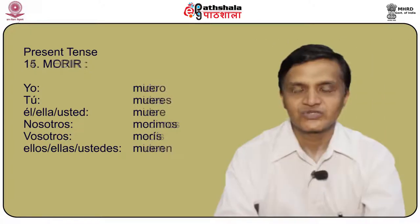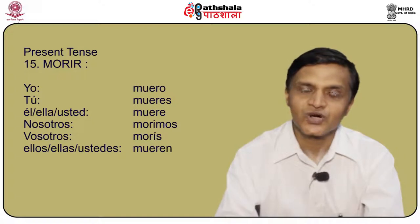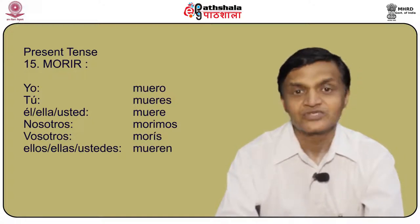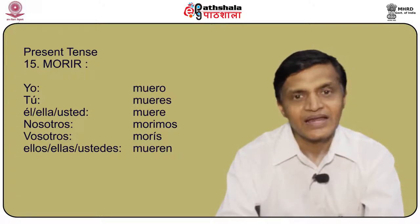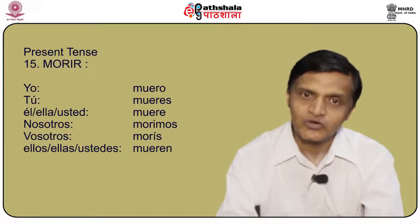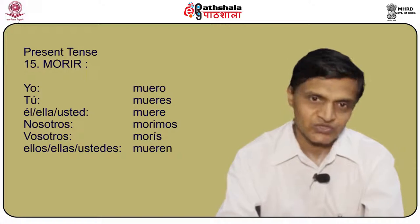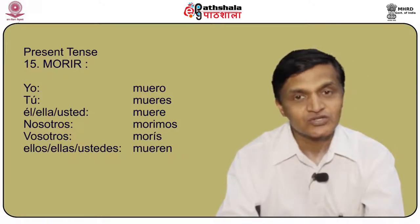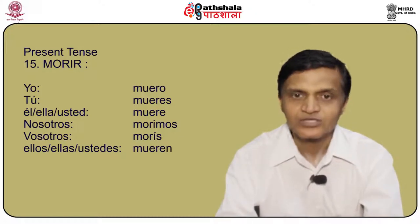Another verb is morir, also in the stem changing verb category. The conjugation of morir is: yo muero, tú mueres, él/ella/usted muere, nosotros morimos, vosotros morís, and ellos/ellas/ustedes mueren.